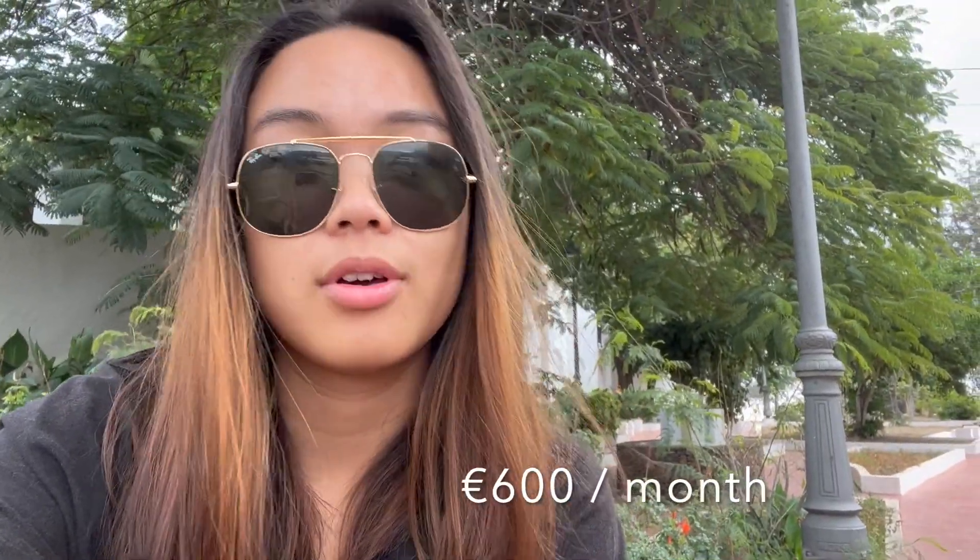I've also budgeted 50 euros for miscellaneous — sometimes I want to go shopping, buy a perfume, clothes, rings, or whatever. Altogether that adds up to 600 euros a month, which I feel is pretty good. My salary is 820 euros, so I still have about 200 euros left over.